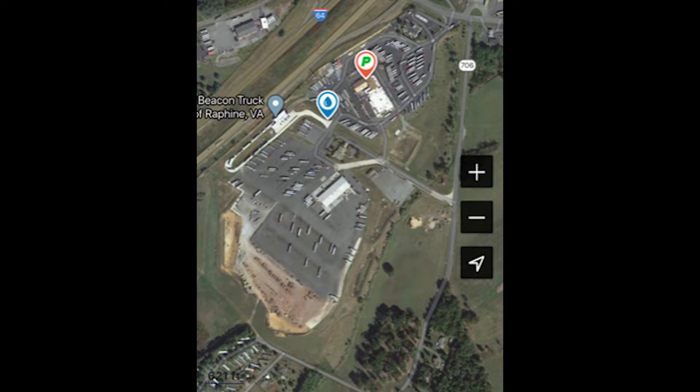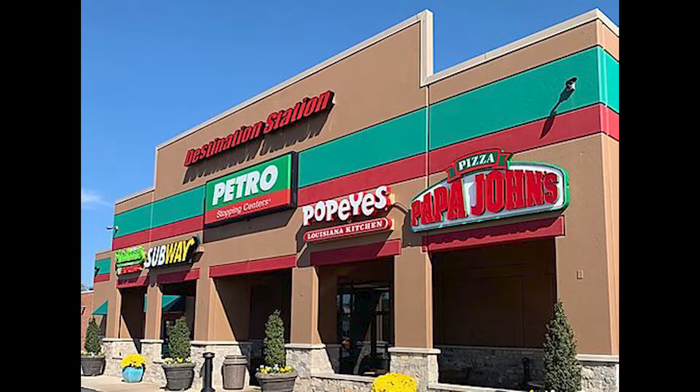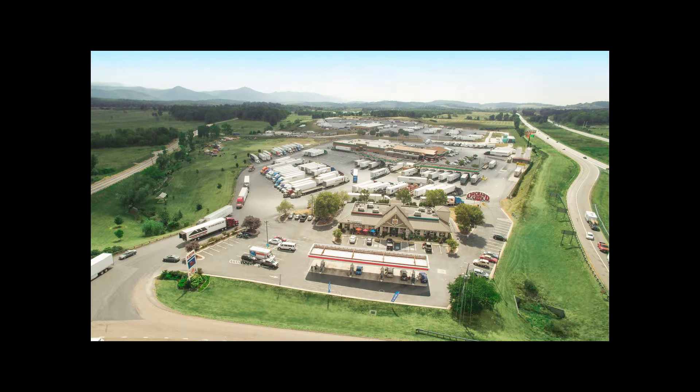Number 8: White's Travel Center, Raphine, Virginia. This is I-81/64, exit 205. This place is huge — inside it's more like a mall. It really has a mall feel. There are so many food options that there literally is a food court inside this truck stop. The parking lot is massive. You will never have to worry about finding parking at this place, no matter what time of day it is.